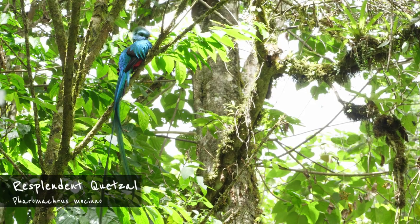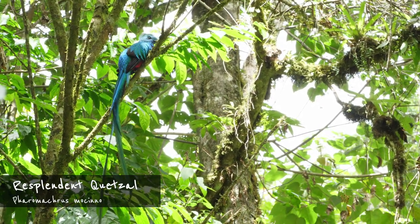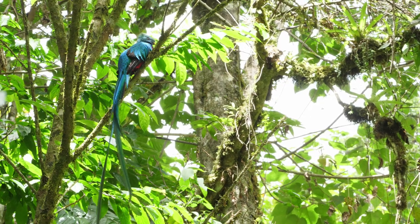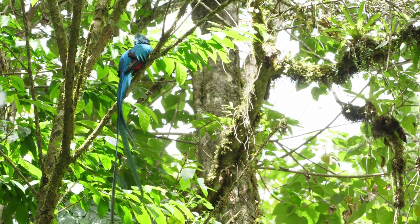And finally, for completeness' sake, the resplendent Quetzal. This Trogon is pretty much unmistakable, and if you're a birder visiting Costa Rica you're probably very familiar with its appearance. And everyone should be — it's simply marvelous.